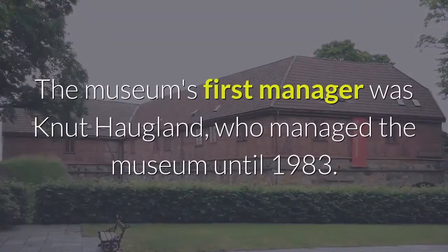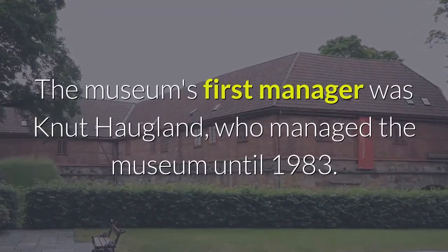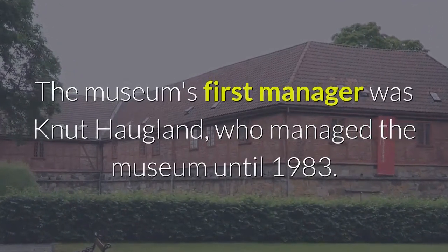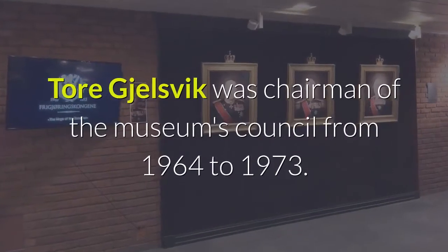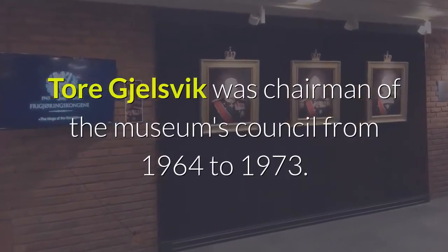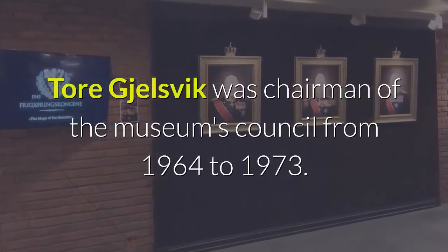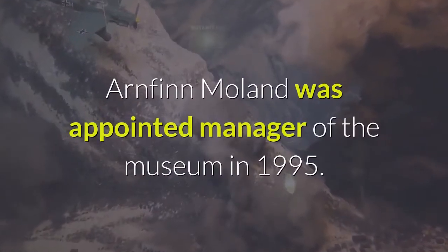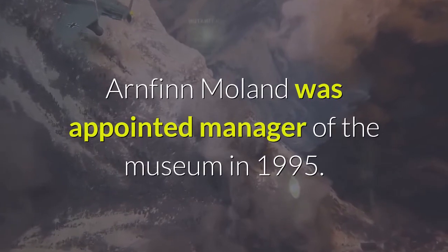The museum's first manager was Knut Haugland, who managed the museum until 1983. Torgersen was chairman of the museum's council from 1964 to 1973. Arnfinn Moland was appointed manager of the museum in 1995.